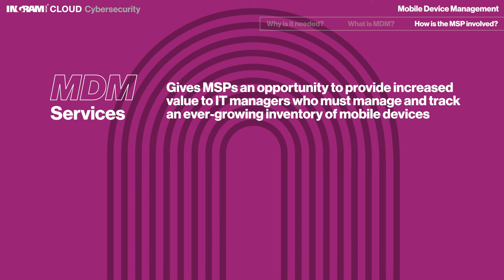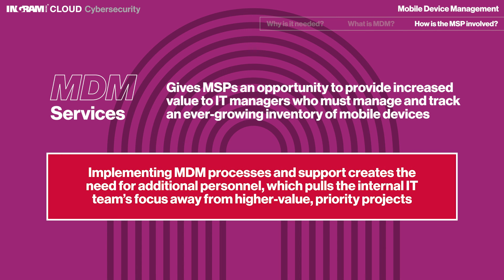MDM requires a unique skill set that is difficult to resource and then keep on staff. Implementing MDM processes and support creates the need for additional personnel, which pulls the internal IT team's focus away from higher-value priority projects.